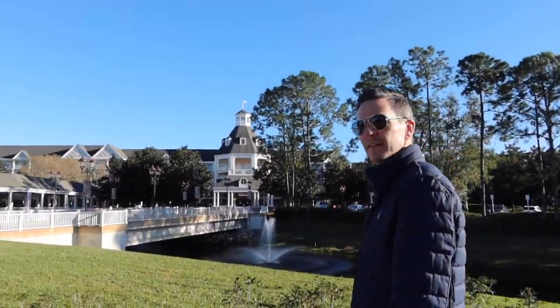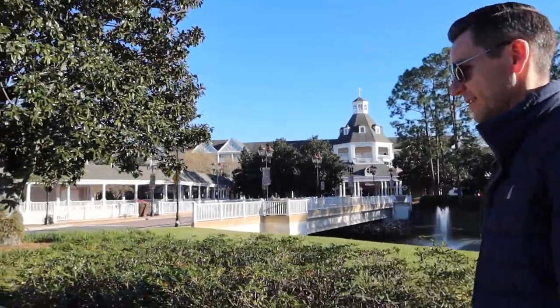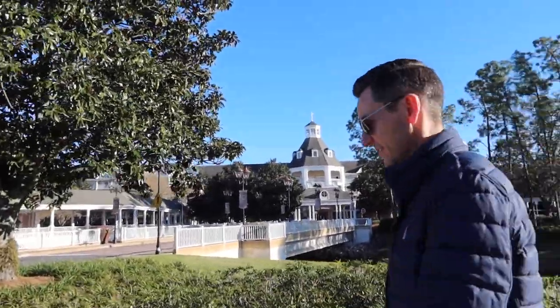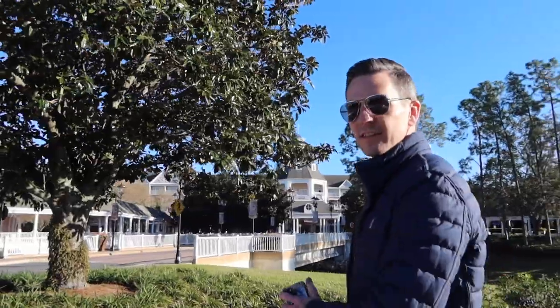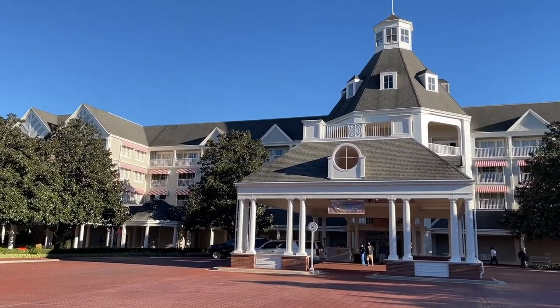We already have our room and we can self-check in because we did a check-in on the My Disney Experience app. Our room is 2017. There's a bus leaving but here it is — this is the Yacht Club Resort.